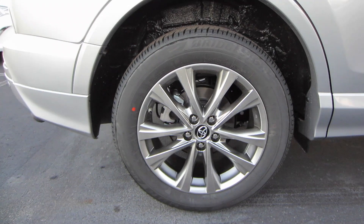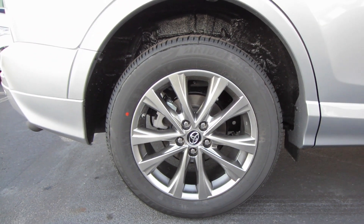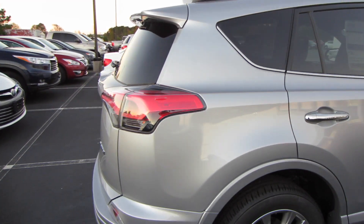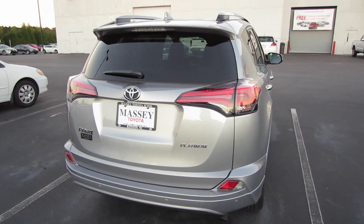Coming to our wheels, we are rolling on Bridgestone tires and these are going to be our 18-inch alloy wheels. And then coming around back, rear parking sensors as well as your Platinum badge.